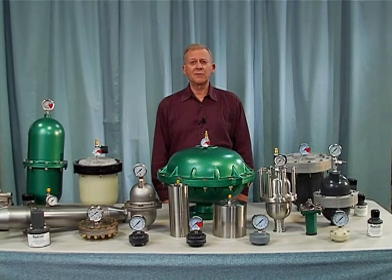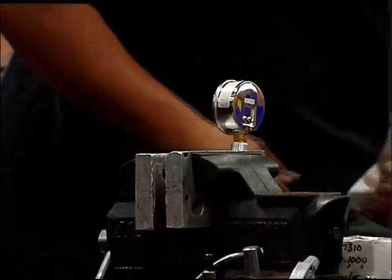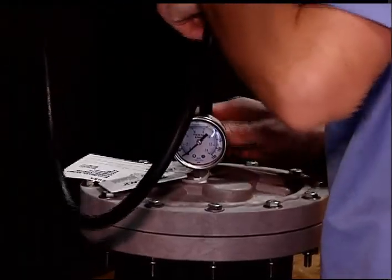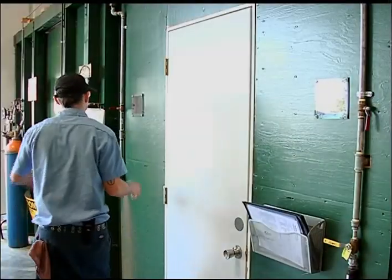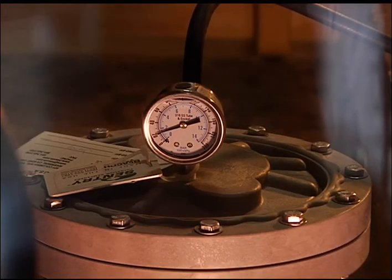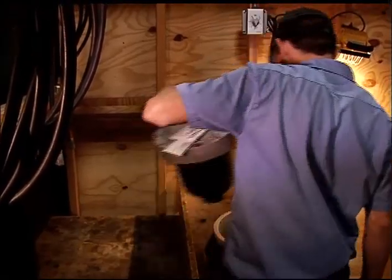Blacow has been manufacturing pulsation dampeners and surge suppressors for over 30 years. Quality, safety, and customer focus are our primary responsibilities. Every model Blacow manufactures is built to an approved quality control procedure, and every model we build is pressure tested for a minimum of 8 hours in our testing facility. We test both for function and pressure vessel integrity.